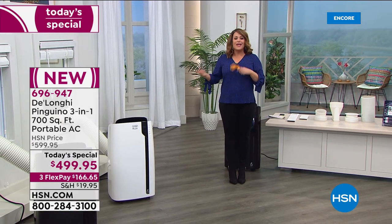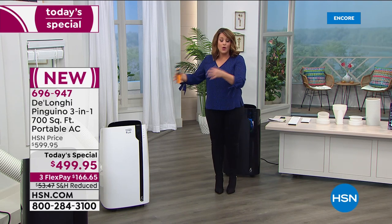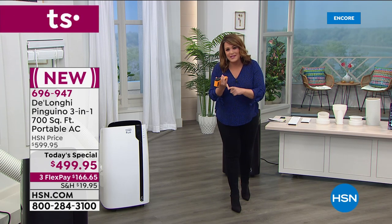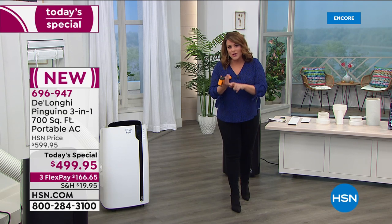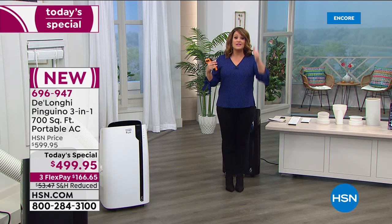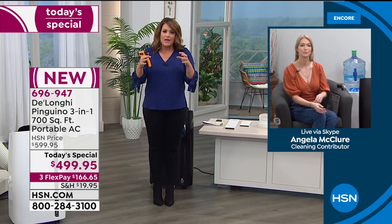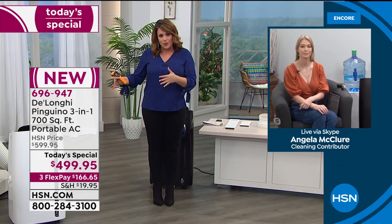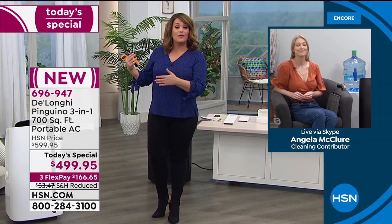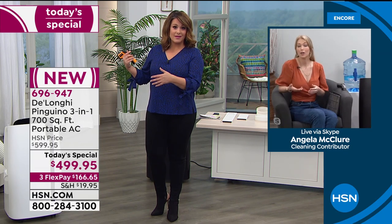Imagine what that translates to for you — maybe you can shut off the air conditioner in the rest of the house and only cool your room in the evening, or just the family room and kitchen area. So smart. And when looking for a portable AC, remember this is a three-in-one: AC, fan, and dehumidifier. You have to make sure you're getting the right BTUs. This is the most powerful at 14,000 BTUs — 700 square feet, like a three-car garage.